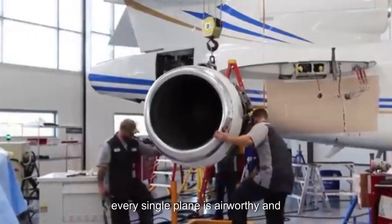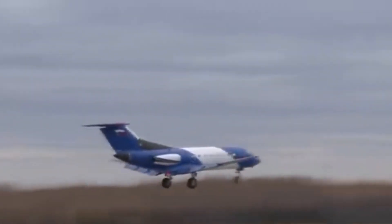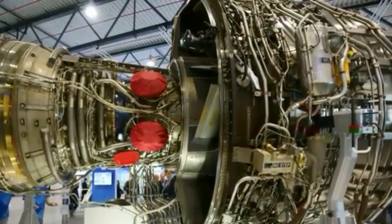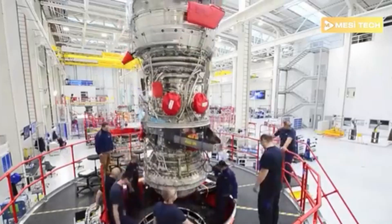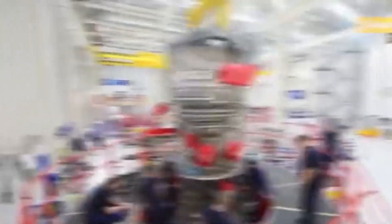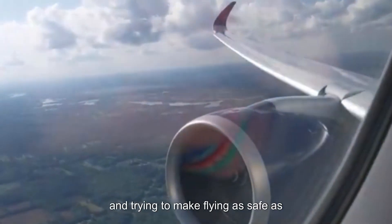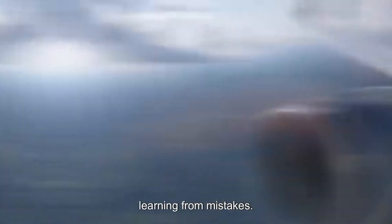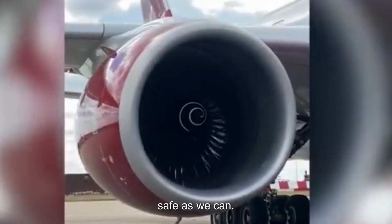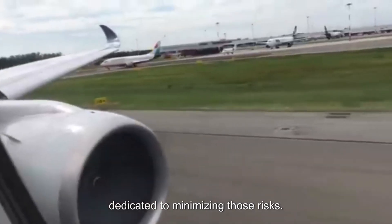These crashes show us different angles of aviation safety: the environment, human decisions, and mechanical reliability. But despite these tragedies, flying is still statistically very safe. Millions of people fly safely every day, and that shows how much work goes into constantly improving safety. The industry is always learning, adapting, and trying to make flying as safe as possible — it's not about being perfect, it's about constantly getting better.